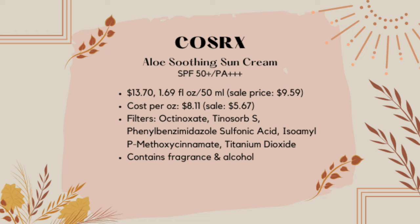Coming in at number nine, we have a hybrid sunscreen — this is the COSRX Aloe Soothing Sun Cream. This is actually a repeat from my first K-Beauty sunscreen roundup back in April, but any of the ones from that video that are either hybrid or chemical I'm also including here so you can see how they stack up. This is actually the only sunscreen today that has a PA rating of three pluses — all the others have PA four pluses — so this may not have as strong UVA coverage. All sunscreens in this lineup are SPF 50+, including this one.